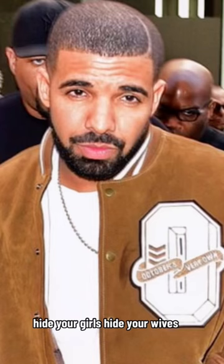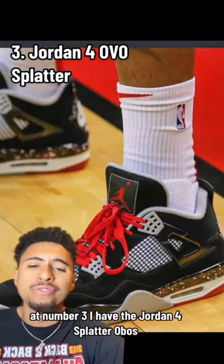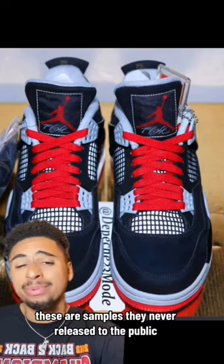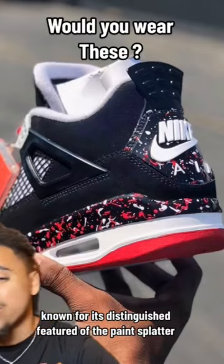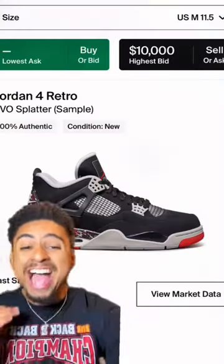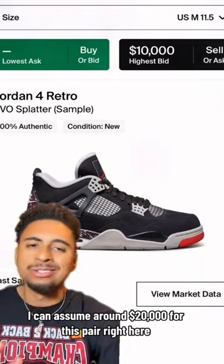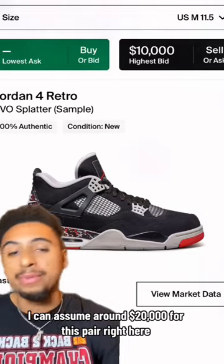At number three, I have the Jordan 4 Splatter OVOs. These are samples — they never released to the public. Known for their distinguished feature of the paint splatter, I could not find a sale on these, but the highest bid is $10k. I can assume around twenty thousand dollars for this pair right here.